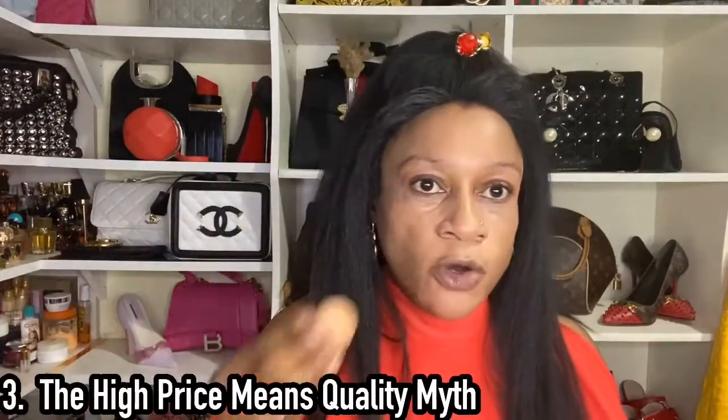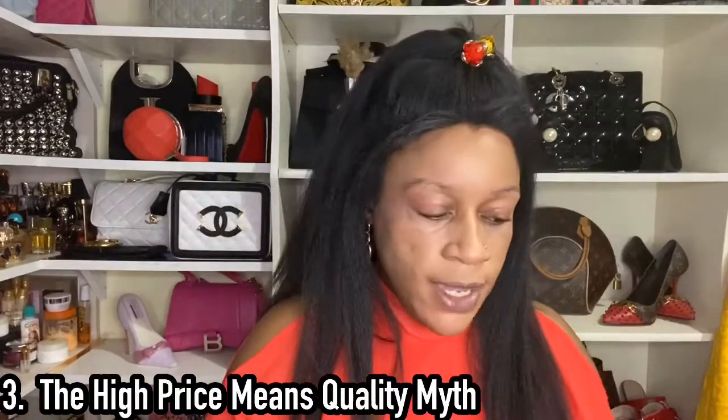Point number three is about high price. I will always advocate: buy what you want. I don't look at prices per se when buying fragrances. But high price does not exactly equate to quality. If you think that because a fragrance is expensive it will be of higher quality, you might find yourself disappointed. Buy what you love — it doesn't necessarily have to be expensive.